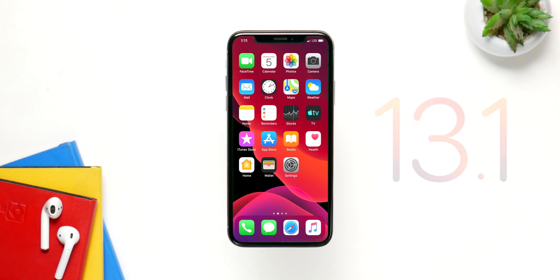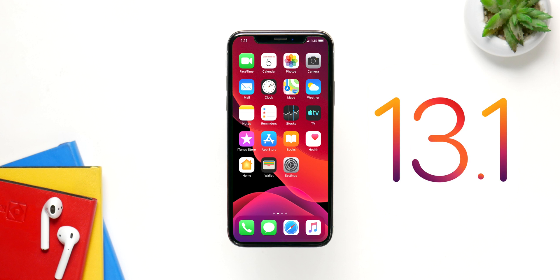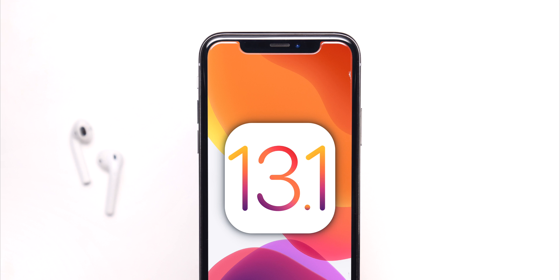iOS 13.1 is almost here. Right off the bat, let's get the release date out of the way — it's going to be September 24th. It was supposed to be the 30th, but Apple moved it up to the 24th because there was a security issue found in iOS 13, which I'll talk about in a minute.